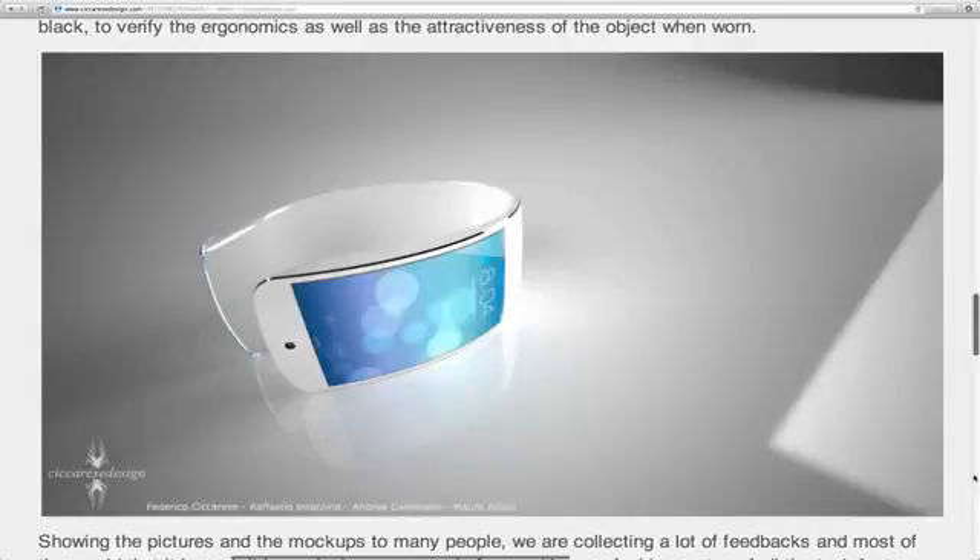Maybe in the future you could take calls on this device without putting anything up to your head. It would be like having a friend in the room — you just talk and they talk back, with a loud speaker on your wrist. That's some really exciting stuff.